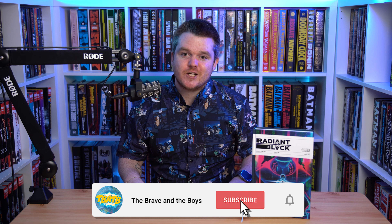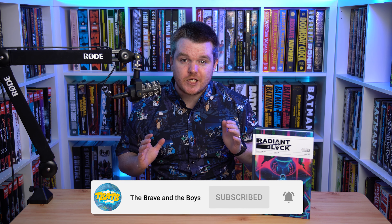Big dreams, crippling debt, and now a cosmic power? Nathan's life just got a lot more complicated. Hey, super friends. Jake here from The Brave and the Boys, and today we are bringing you a first look overview of the brand new Radiant Black Deluxe Edition Volume 1 by Kyle Higgins and Marcelo Costa.